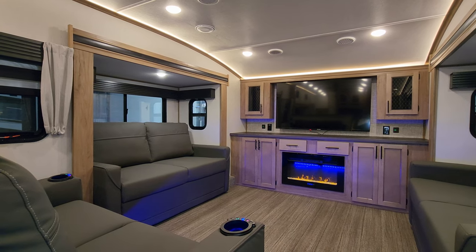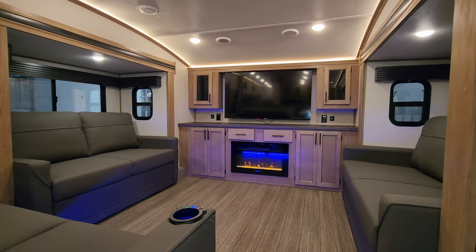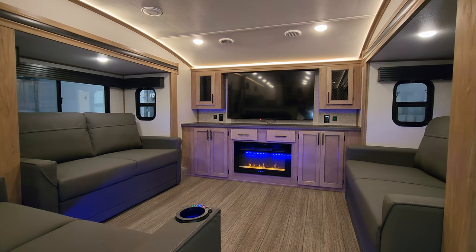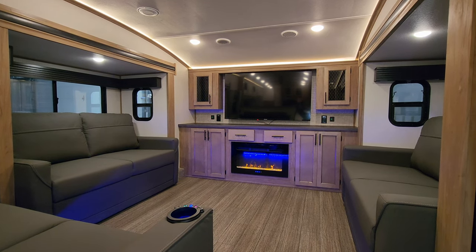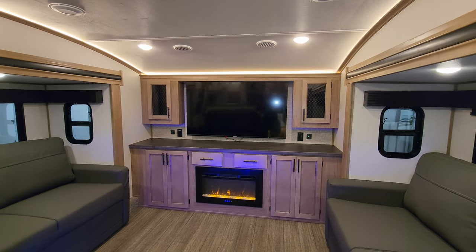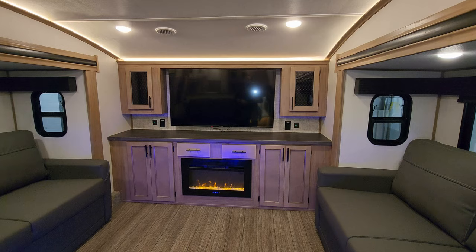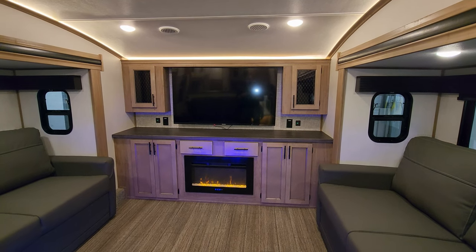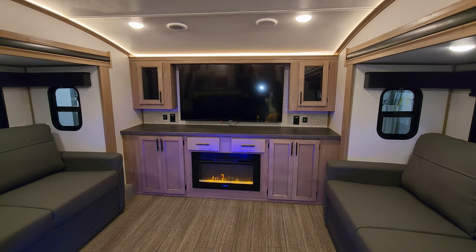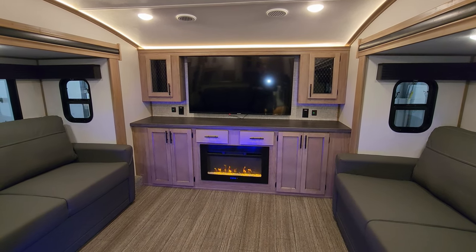We are now up inside the brand new 2023 Sabre 37 FLL model and we're going to start here in the front living room area. As you've seen on the floor plan, front living room, rear bedroom, rear loft, kitchen and bath in the middle. Starting up front, we have a large TV across the front section, quite a few cabinets and a couple drawers. You also have an electric fireplace, which is basically a fancy electric space heater. Right now I just have the flame part on, but you could also turn on the space heater part as well. There's an electric outlet and USB charger port on each side of the TV as well.